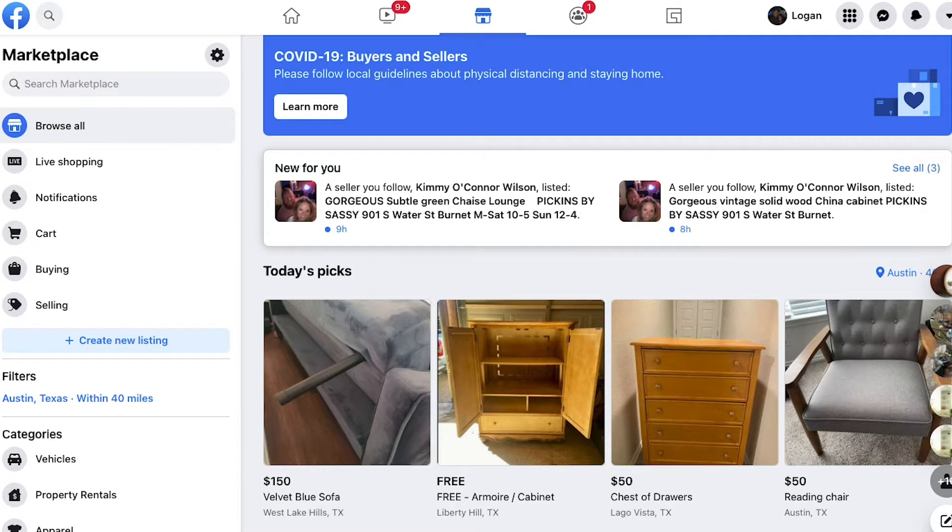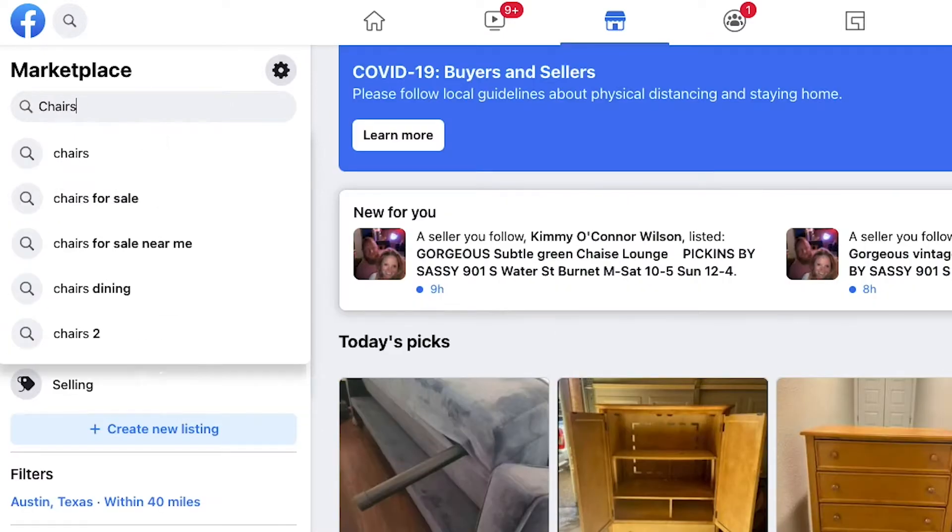First things first. Before I could start working this piece of furniture, I obviously had to do step number one — I had to find the furniture. I find the majority of my furniture at the same place I sell my furniture. You're going to go to Facebook Marketplace, go into the search bar, and the three things I search for most commonly are furniture, chairs, and velvet.